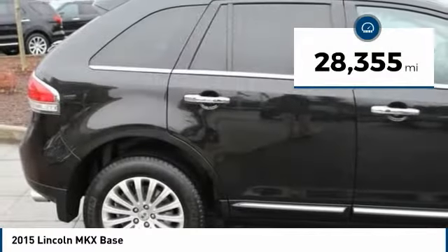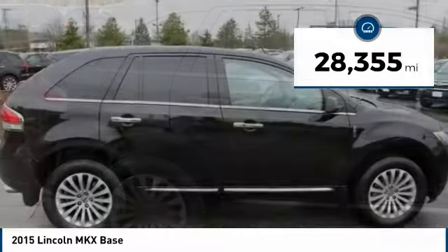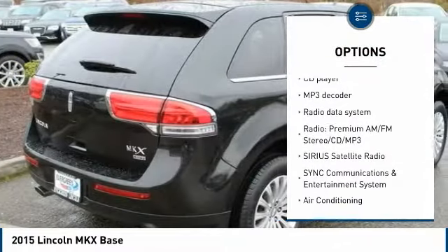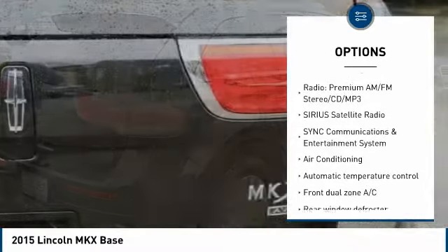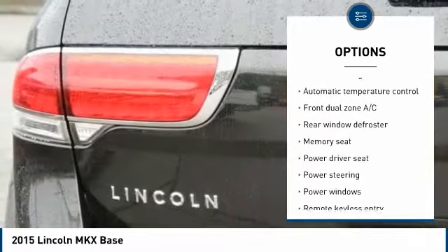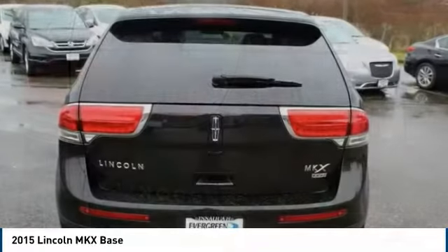This vehicle has less than 30,000 miles. Here are some of this vehicle's great options: power passenger seat, traction control, dual airbags, air conditioning, power steering, four-wheel disc brakes, fog lights, security system, power windows, and compass.